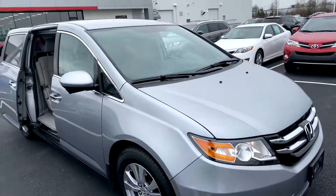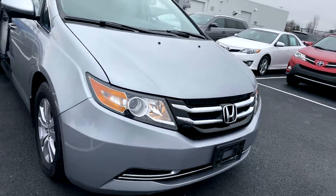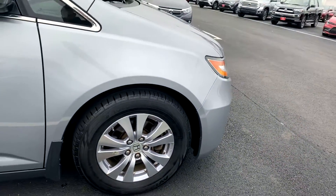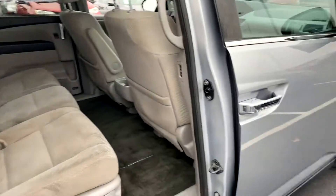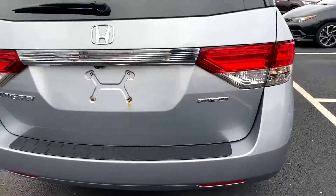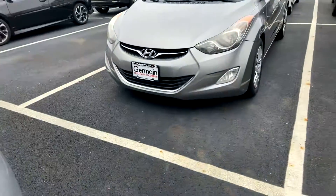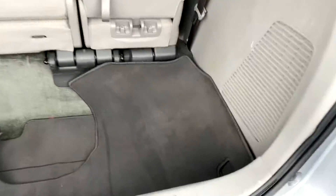2015 Honda Odyssey, very nice vehicle. Alloy wheels, Yokohama tires. Second row bench seat, power sliding door. It's the SE edition — does have a backup camera. Seats flip and fold down.